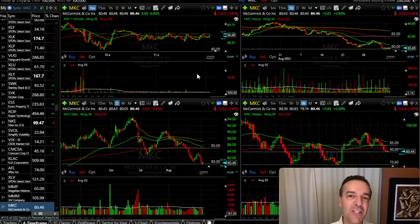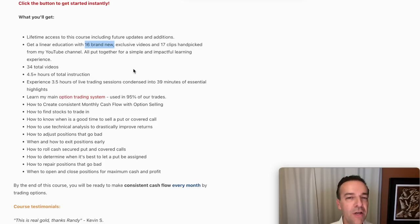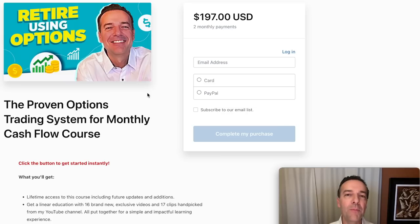Before I share the details of a position where the underlying stock is down over 45% for the past several years but we're actually profitable, I want to mention that if you want to become a better stock and option trader, check out my course entitled The Proven Option Trading System for Monthly Cash Flow. In this course there are 16 brand new videos that will never be released to the public. You'll also be able to see a three and a half hour live trading session I did, condensed down to 39 minutes, to see the whole process I go through when looking for new option trades each day. The link is down in the description below.